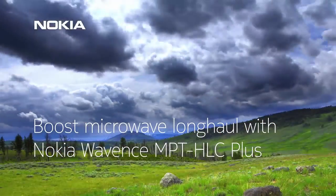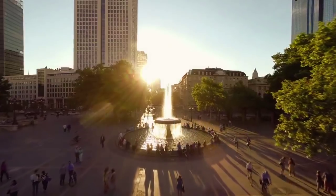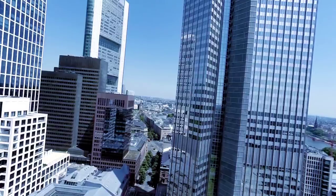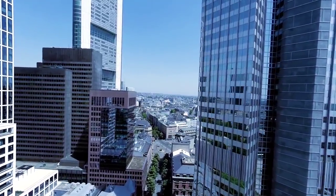There are situations where losing connection is just not an option. Companies whose business processes and employee safety rely on communication networks require the highest level of reliability.